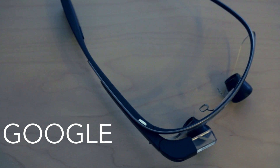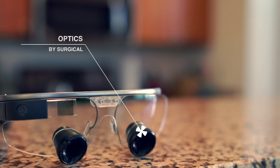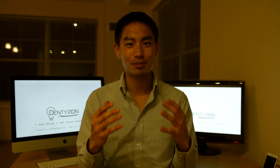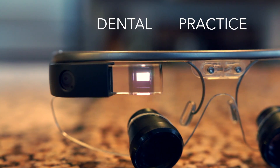In 2014, about two years ago, dentition introduced to the world in dentistry Google Glass loops, as you see behind me. That was a collaboration with Surgitel, the loop maker, to install optics to the device. But more importantly, that was our attempt to introduce a technology that could potentially change dental education and dental practice.